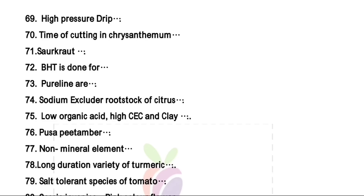Low organic acid, high cation exchange capacity, and clay — from this question I mentioned in my soil science video — in the case of black soil, it is poor in organic matter but has high CEC due to the presence of montmorillonite clay mineral.